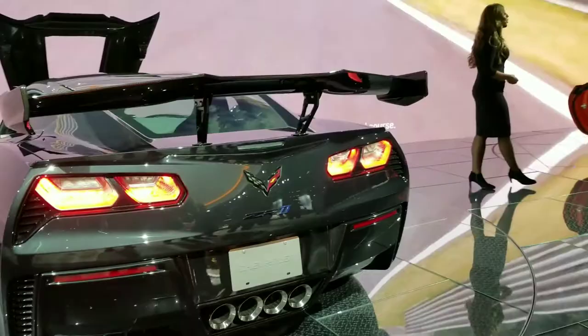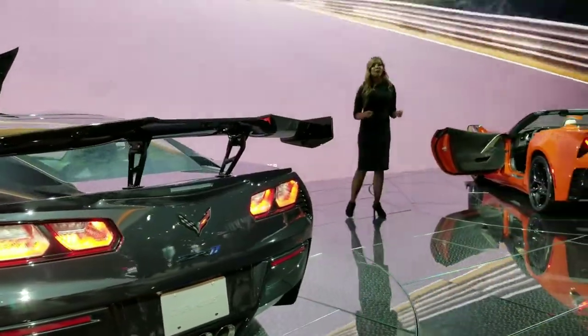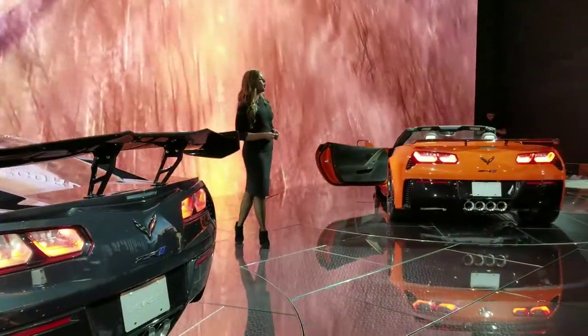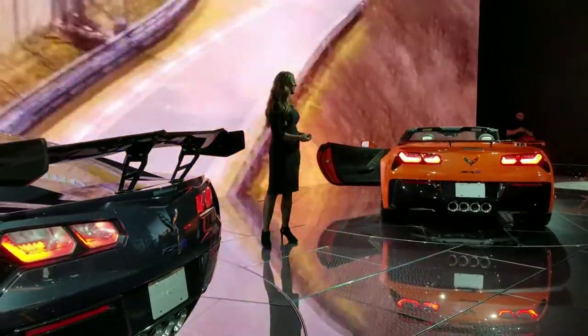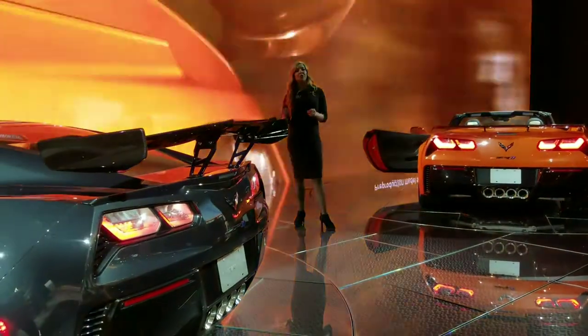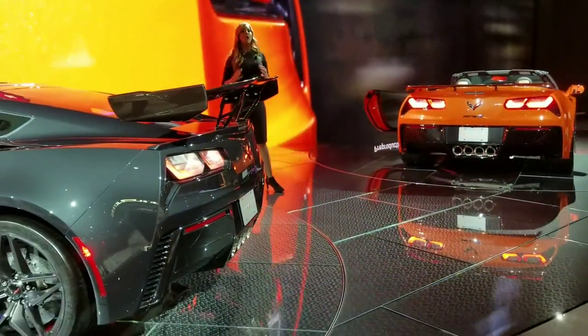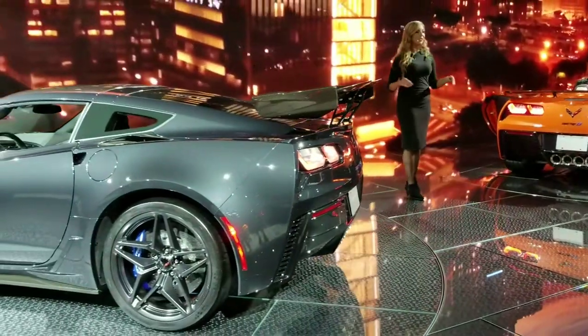Our industry-first performance data recorder records your laps around the track with real-time performance data, so you can analyze techniques, shift points, and improve your own lap times. Chevrolet has reached true supercar status with this new iconic model — the fastest, most powerful, most advanced Corvette ever produced.